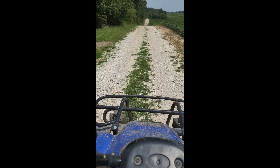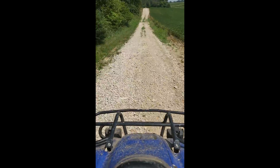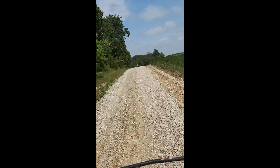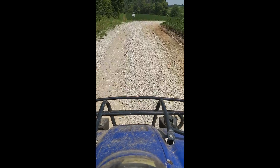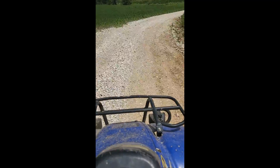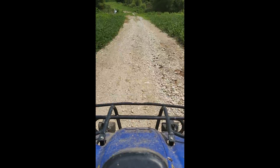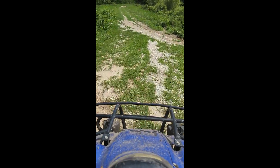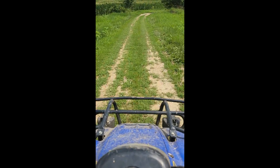So this is trail 3. Trail 3 would continue to the left, but we're cutting over to trail 2 here. And we're going around the lake, basically, is what we're doing.